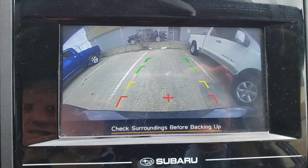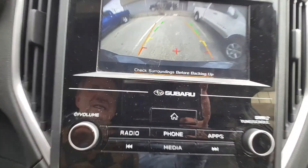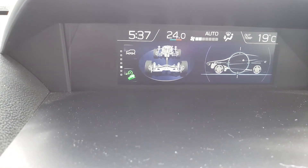It's got a nice big backup camera on there as well. It's quite neat — you see those little lines, and if you turn the wheel, they turn to show where you're actually going. And this one's got X Mode too.